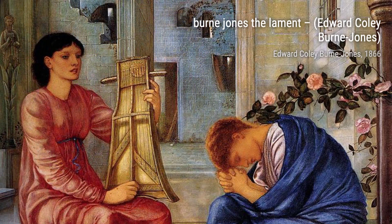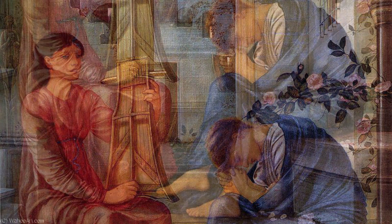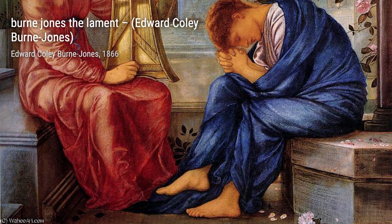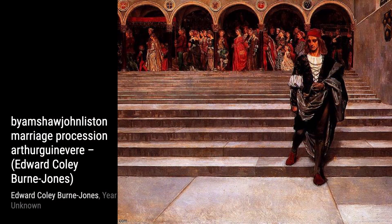Moving on, we have the Knight of the Holy Grail. In this painting, Burne-Jones transports us to a mythical world, where knights and chivalry reign supreme. The intricate details and vibrant colors bring this epic tale to life.